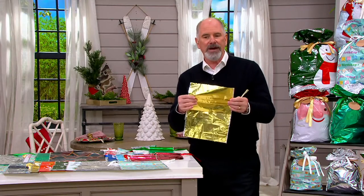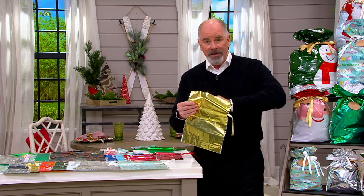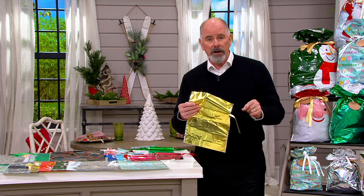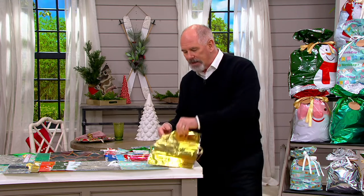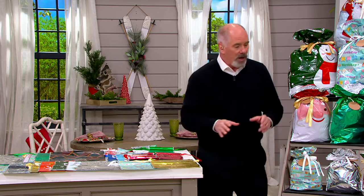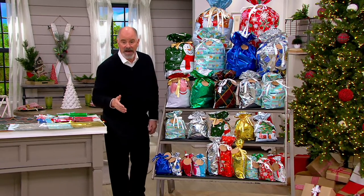Kringle Express gift wrap sets feature the finest quality Mylar bags. Kringle Express has been bringing us a big set each year, and this is the new one we launched in June. We put it on the air and 20,000 people responded right away. At $21.82, this is one of the least expensive ways to do 28 different gifts — and you're going to get gift bags and gift tags.